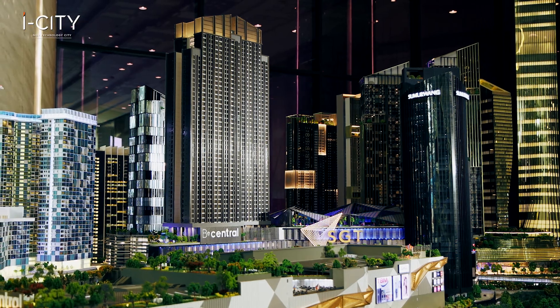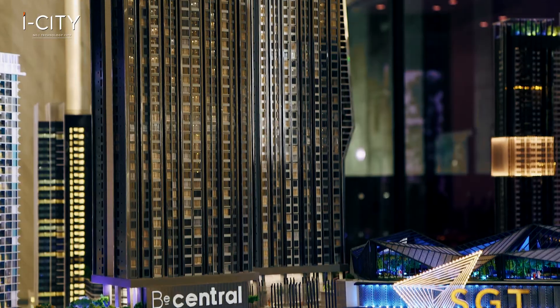Want to know more about this? Follow me to B-Central, the latest residential development in ICT Golden Triangle.